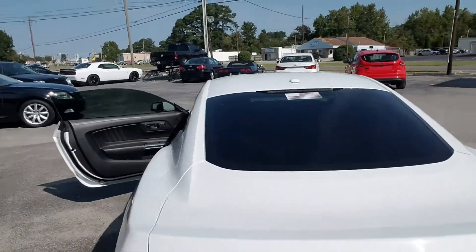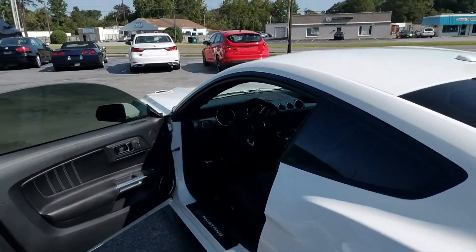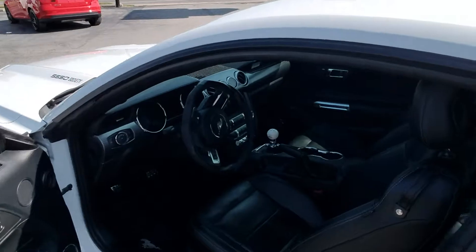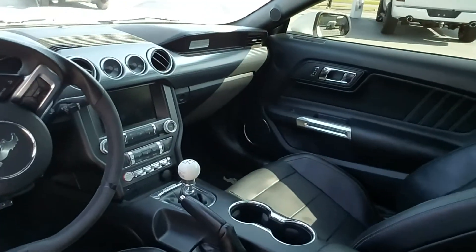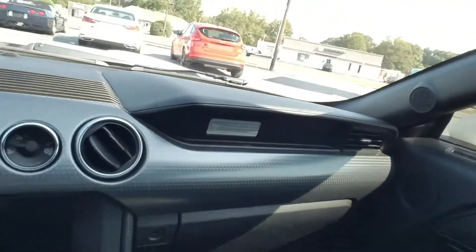Tinted windows are already on it. It's got the leather interior. It has heated and cooled seats. It has navigation. It has the Shaker stereo and automatic climate control.